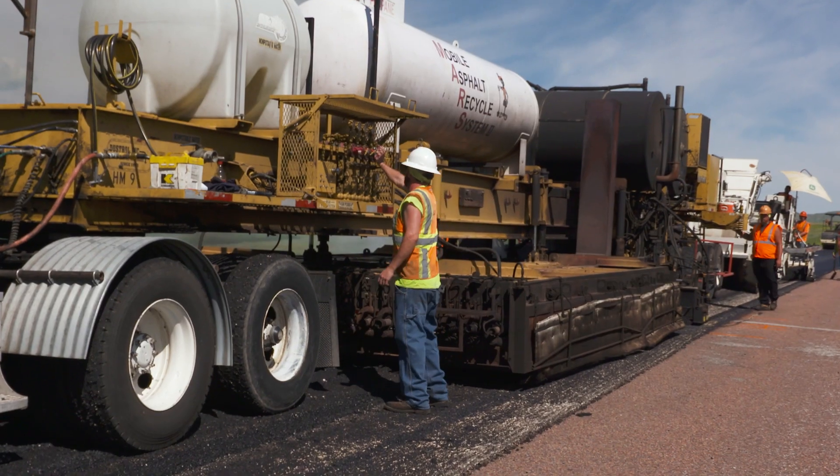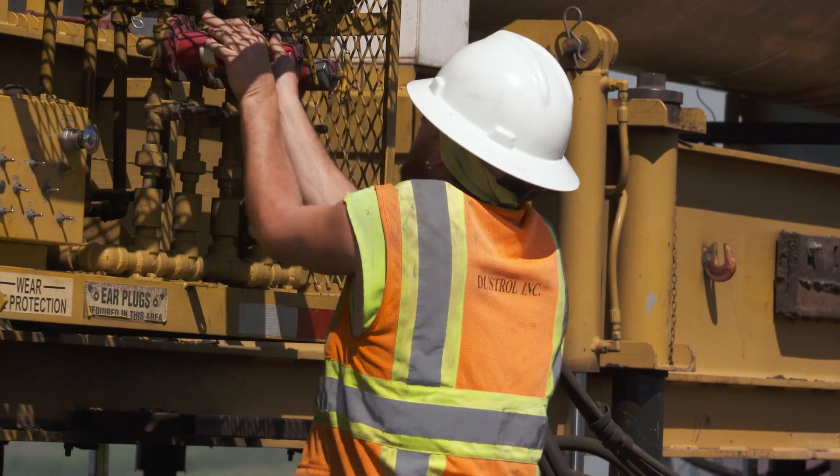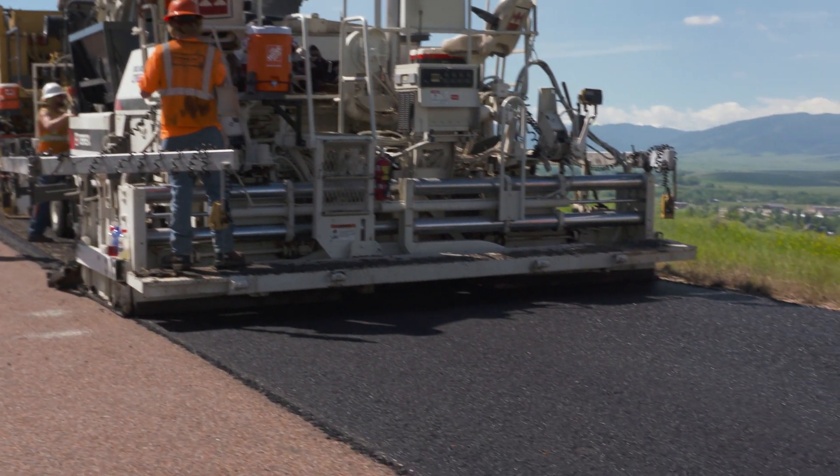We've seen definite cost savings, and overall the road performed just as good, if not better, than a typical two-inch overlay. The technology has been tested and refined in other states for years, but it's new to YDOT. So far, the results look promising.